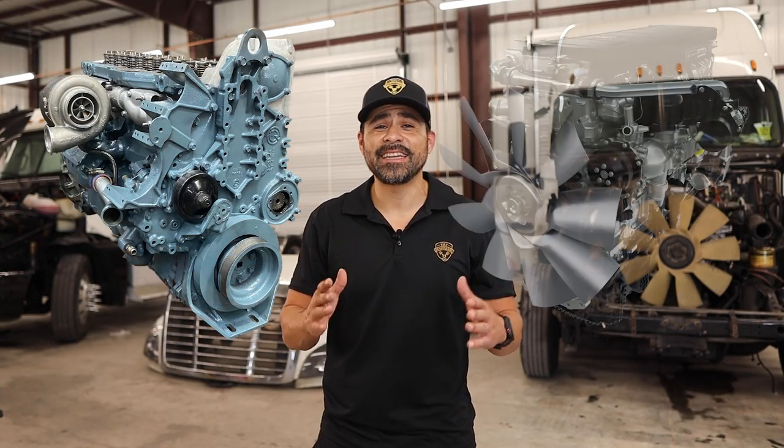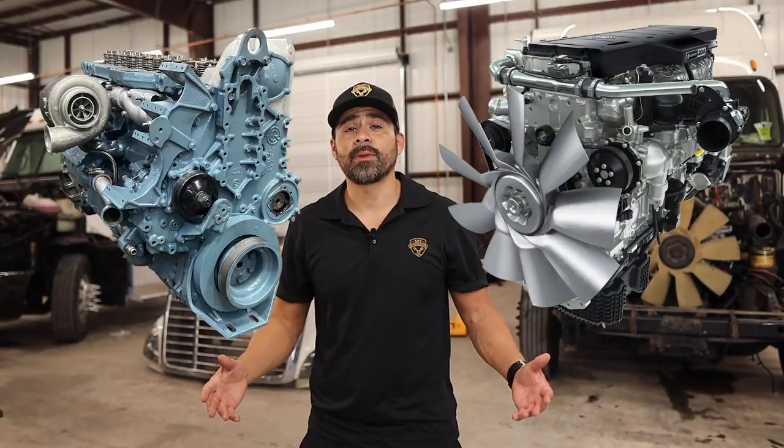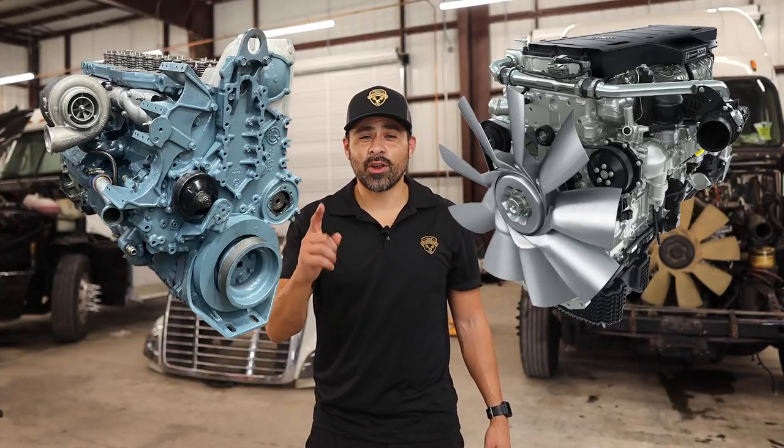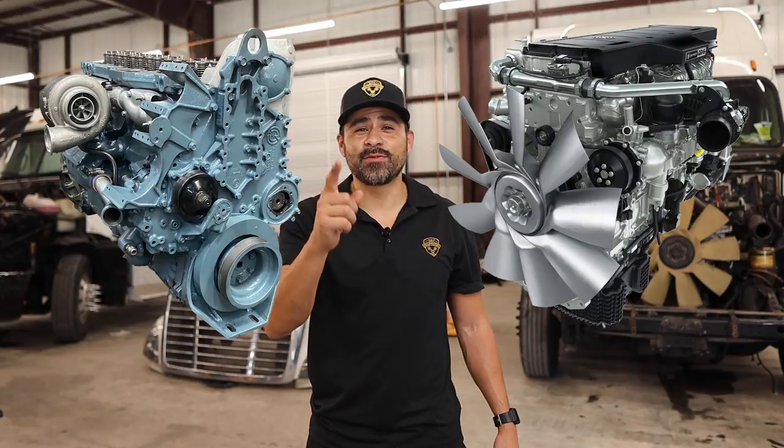In this video I will discuss the Detroit 60 Series versus the DD15. I will break it down in three different categories: performance, reliability, and cost for repairs. So if you're currently in the market for a semi and cannot decide which engine to choose from, this video is for you.